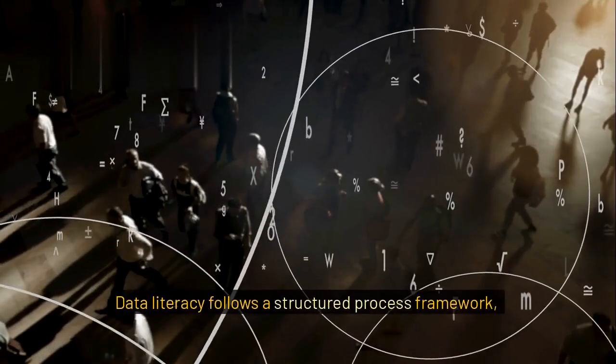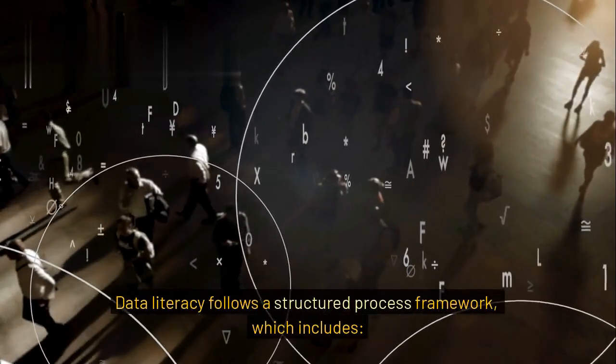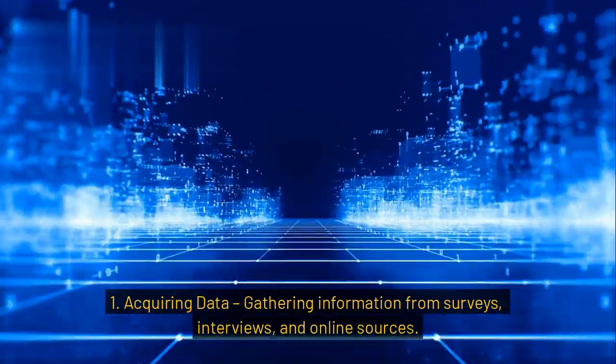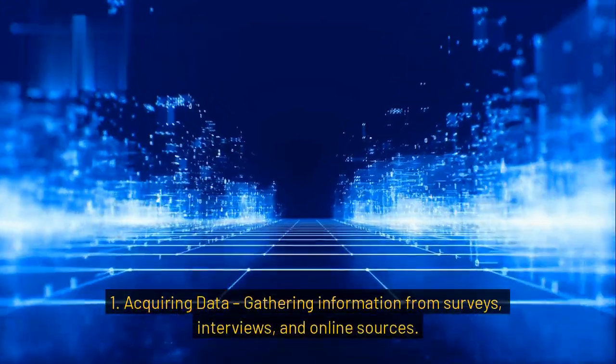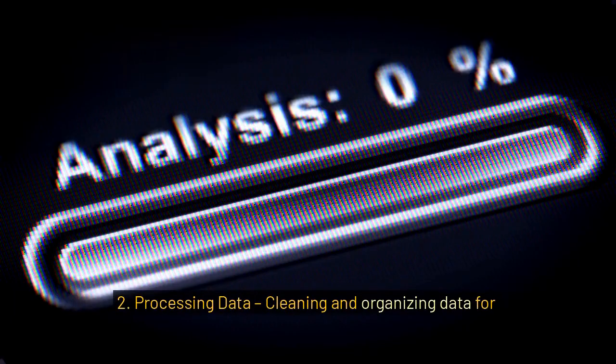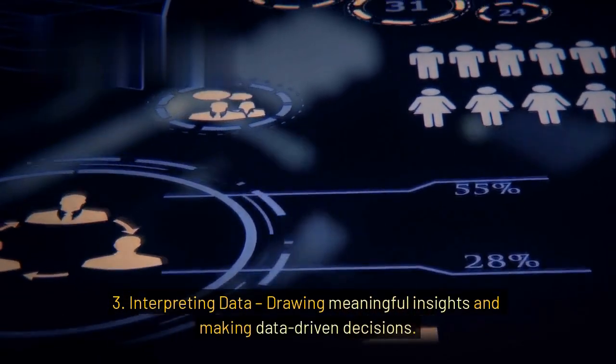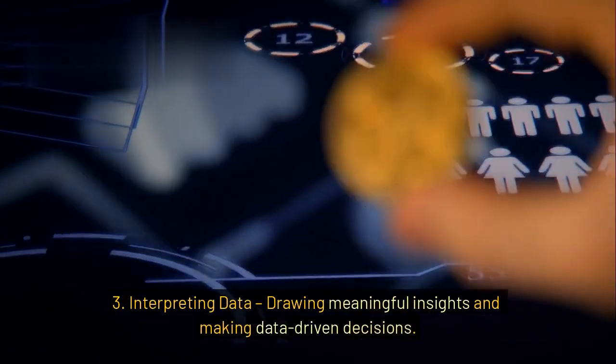Data literacy follows a structured process framework, which includes: 1. Acquiring data — gathering information from surveys, interviews, and online sources. 2. Processing data — cleaning and organizing data for analysis. 3. Interpreting data — drawing meaningful insights and making data-driven decisions.